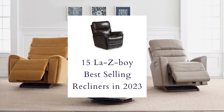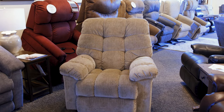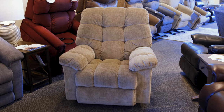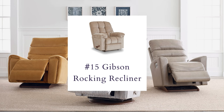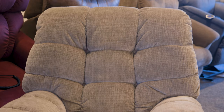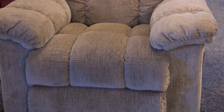One of my best memories is sitting at grandma's house with a hot cup of cocoa underneath that handmade quilt, all cozied up. Well, that's what the Gibson brings to the table — with its biscuit-style cushion and overstuffed pillows, it's going to give you that sense of comfort and warmth that you need.